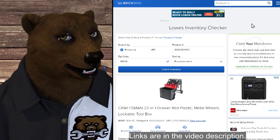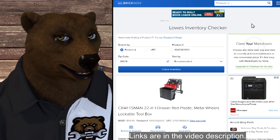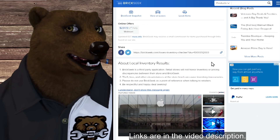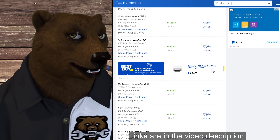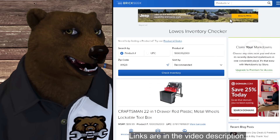We've got some storage too — a 22-inch one-drawer red plastic with metal wheels, lockable Craftsman toolbox. Normally $100, showing up in some stores for $79.98, a 20% savings on a portable rolling toolbox.